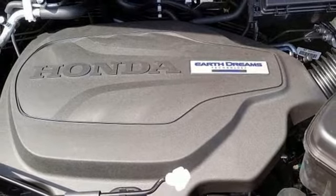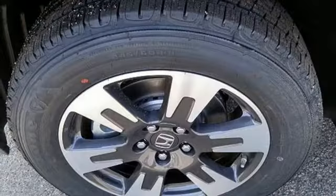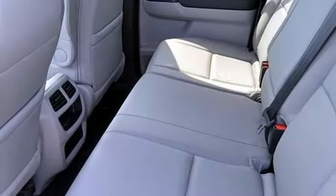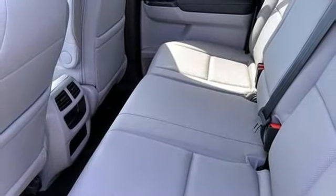V6 engine, power sliding and tilting sunroof, electronic shift on the fly, and automatic transmission. It's a Honda, so longevity comes standard.